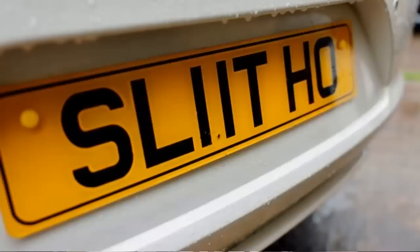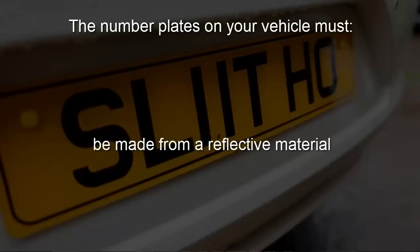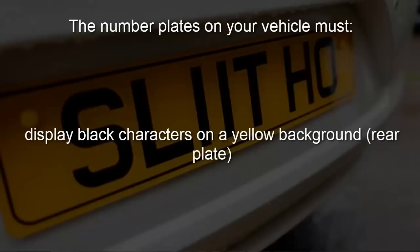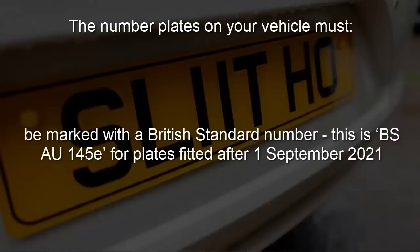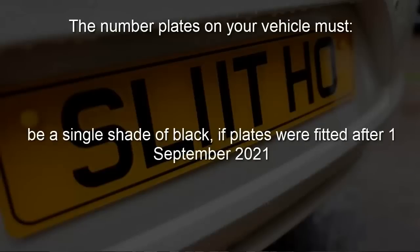The rules for number plates on the government website state that the number plates on your vehicle must be made from a reflective material, must display black characters on a white background for the front plate, must display black characters on a yellow background for the rear plate, must not have a background pattern, must be marked to show who supplied the number plate, must be marked with a British standard number — this is BSAU145E for plates fitted after the 1st of September 2021 — and that the characters must not be removable or reflective. If your number plates were fitted after the 1st of September 2021, there must also be a single shade of black.